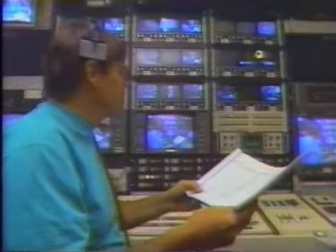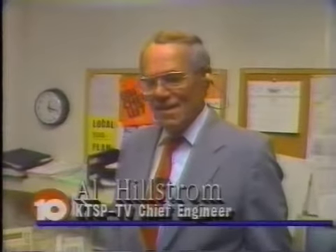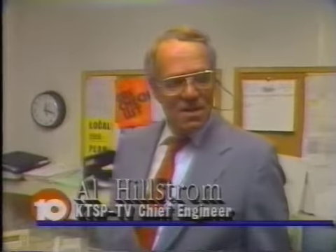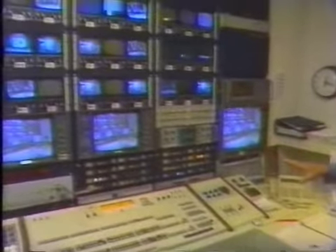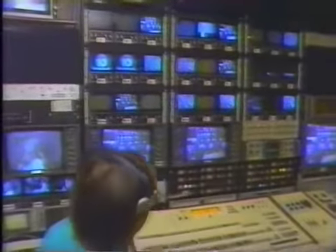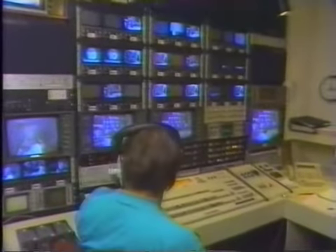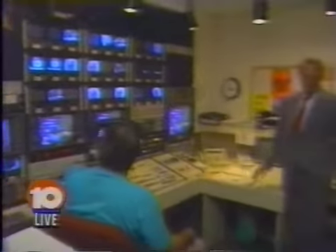It doesn't always happen that way, but that's what we're trying to do. Al, is somebody here at master control 24 hours a day? Yes, 24 hours a day, seven days a week, there's somebody always in master control. This is like the traffic controller of the station — this is where the decision is made as to what's going on in the air at what time. Everything that goes on the air goes on the air from here, including the newscast. When the newscast comes on, he punches that control room on the air. He also controls the transmitter and all the circuits going to the transmitter.